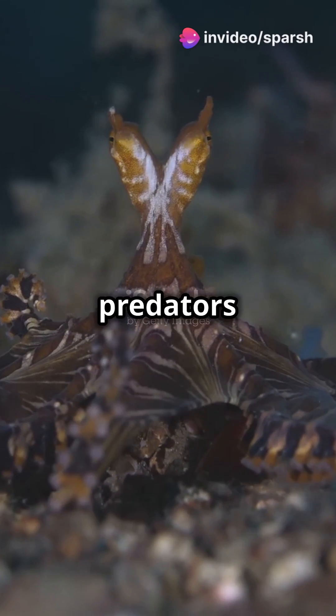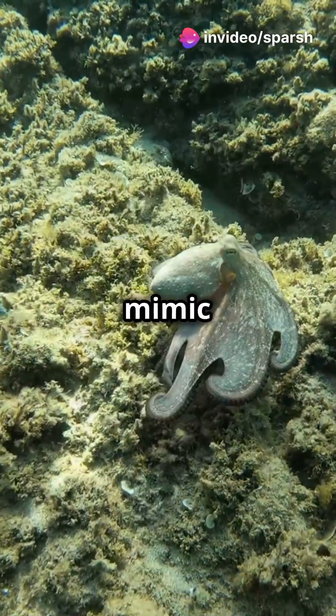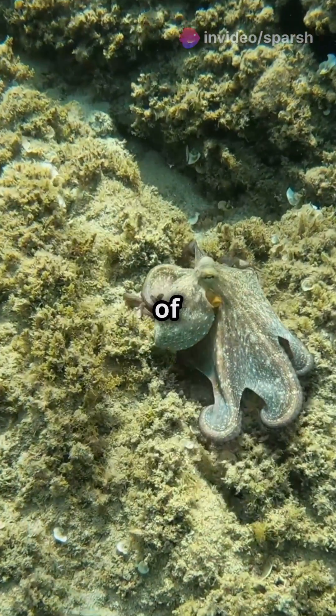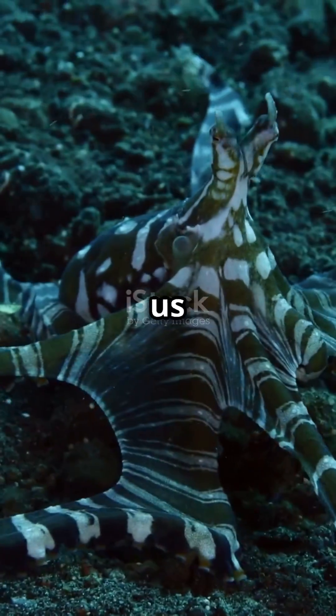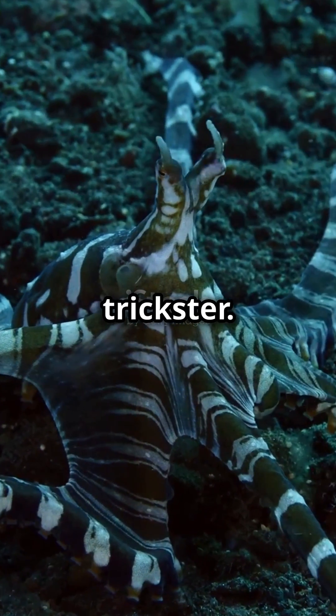Imagine an octopus that can trick its predators by transforming into venomous sea creatures. Meet the mimic octopus, the ocean's master of disguise. Dive with us into the ocean depths where the mimic octopus reigns as the ultimate trickster.